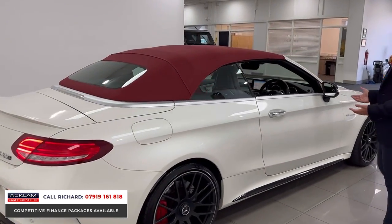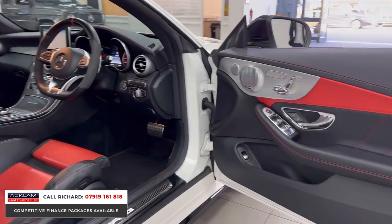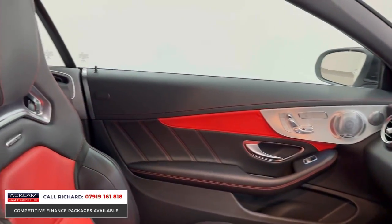Just a stunning car. Keyless entry, keyless start. Then look at this interior — that is special. AMG performance seats, performance steering wheel, and it's that two-tone seat that's lovely — red and black. Beautiful, beautiful car.